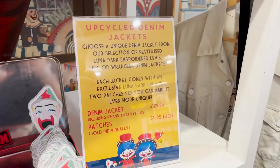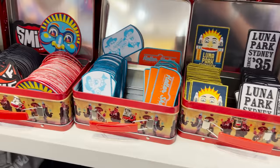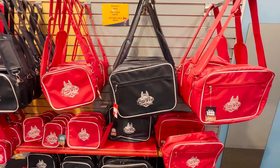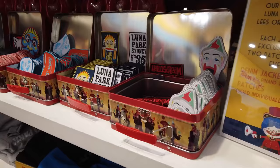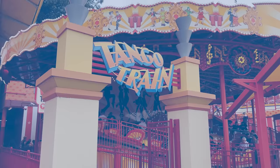They also had an up-cycled denim jacket complete with patches and pins from the park already included, and if you want to decorate your own jacket, you can also choose from the wide variety of pins and patches on offer. A few items within the store did have quality issues, especially for the price, but overall the merchandise is pretty great, and several items have been purchased and currently have pride of place in my home.